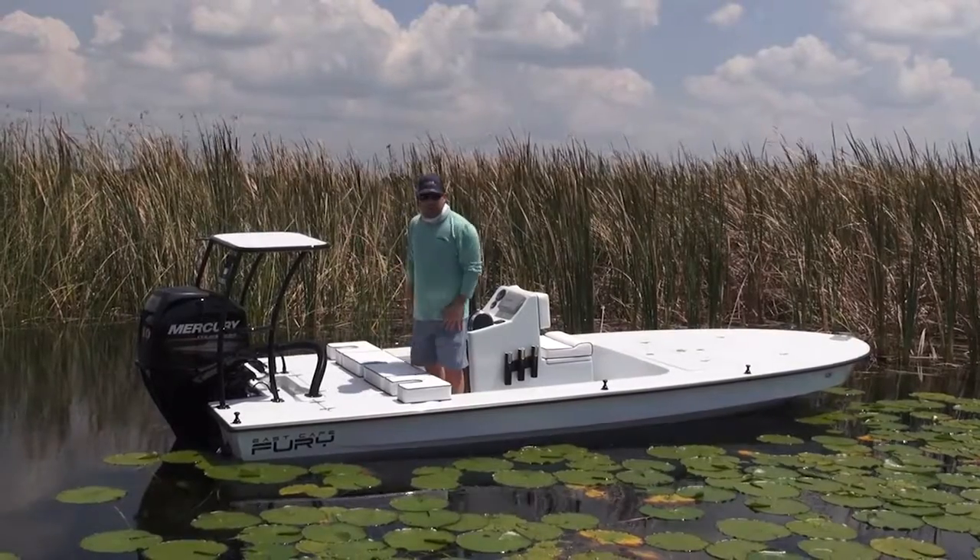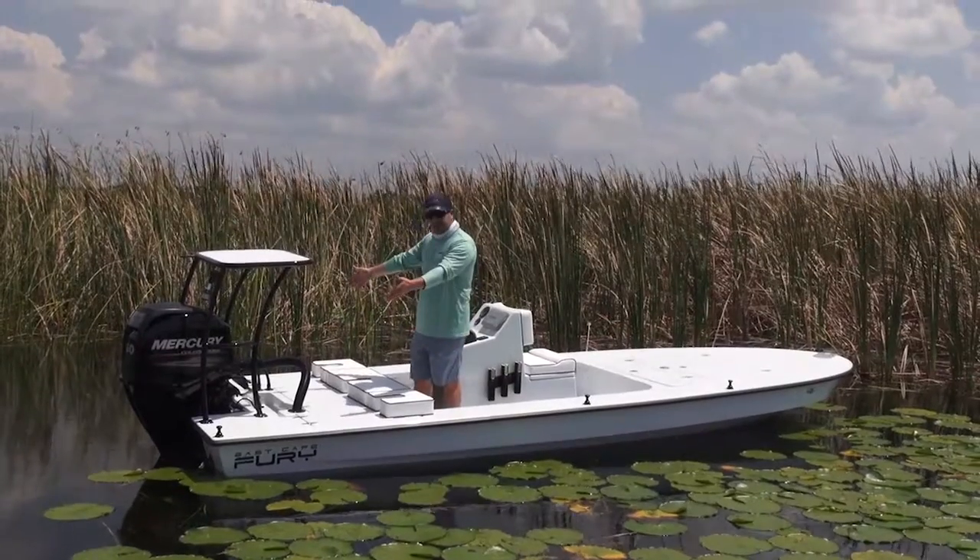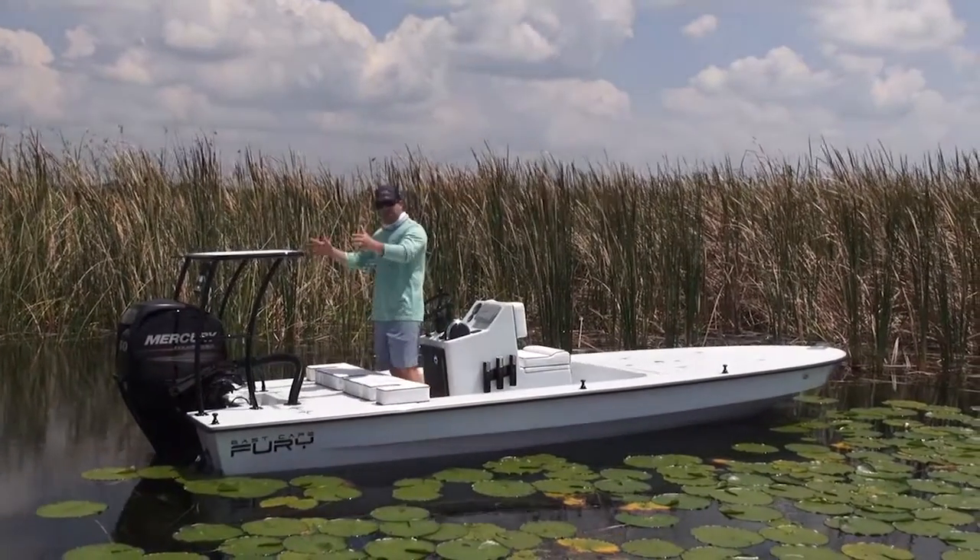Hatches — standard Fury layout. They open straight back. Huge live well, big recirc on it. Huge storage in the back. Again, just basic stuff.